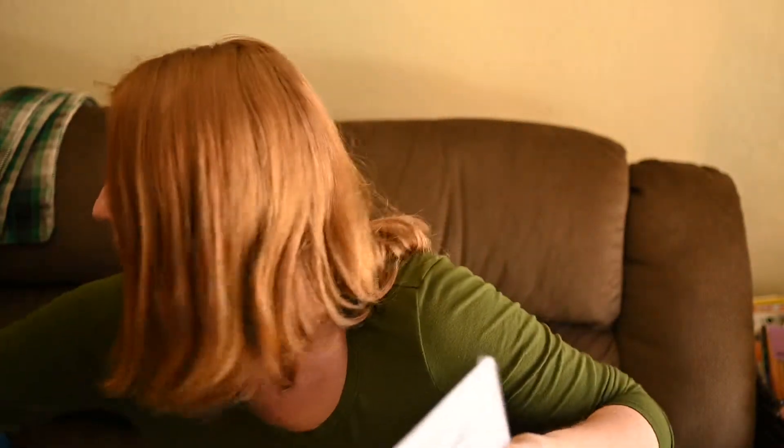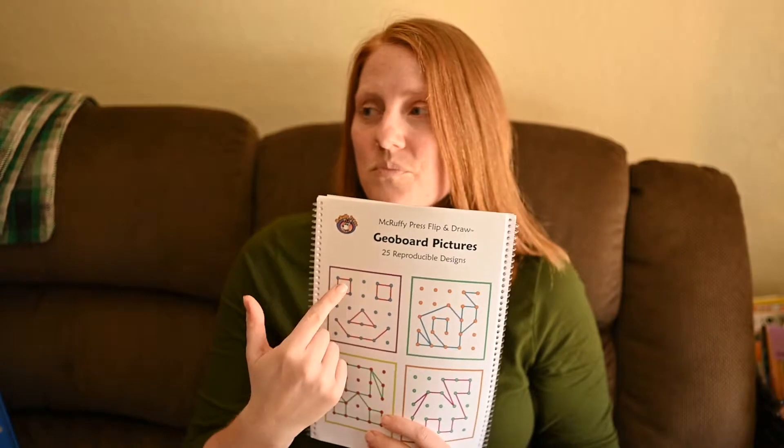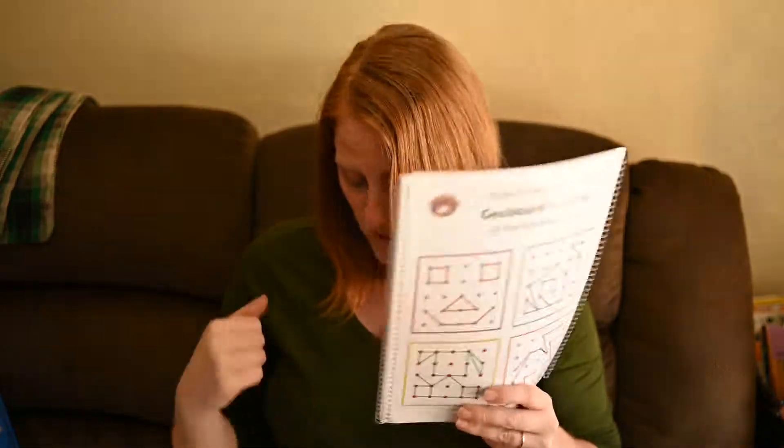We also have GeoBoard Pictures — I had to buy the actual GeoBoards. I did buy those from Rainbow Resource, and I might have bought a set from Amazon as well. We had some GeoBoards already, so I thought we'd be fine, but they weren't the right size and they were already getting confused with the shapes and what they had them do. Getting the exact same size was really helpful. Then I also had them practice with an extra book, so they did extra work, and that was helpful.